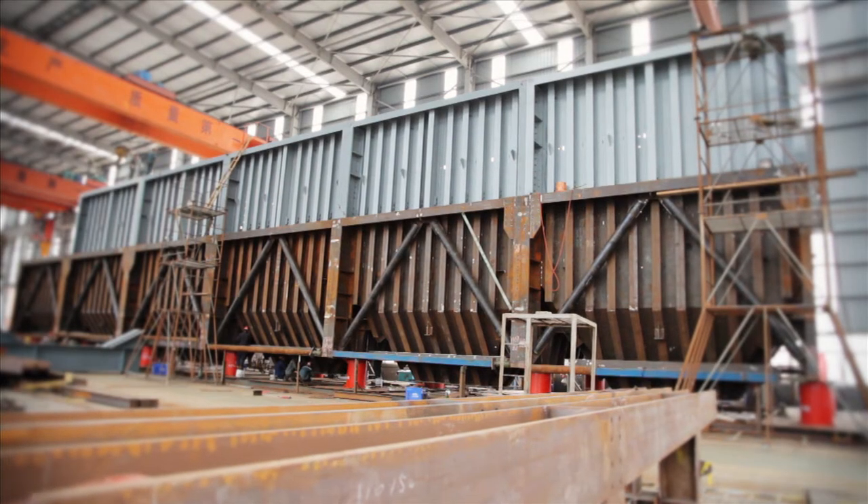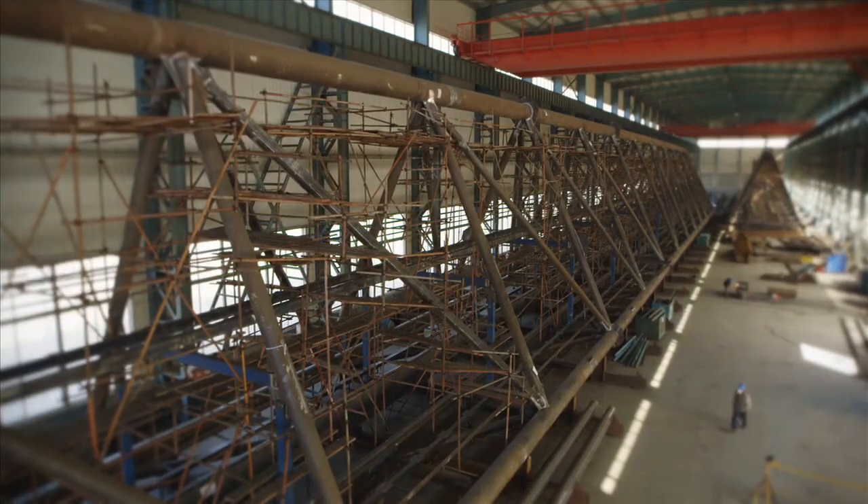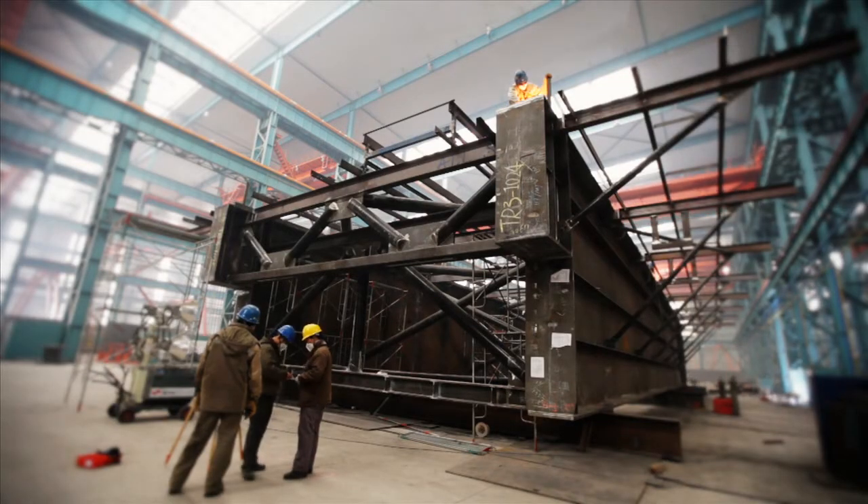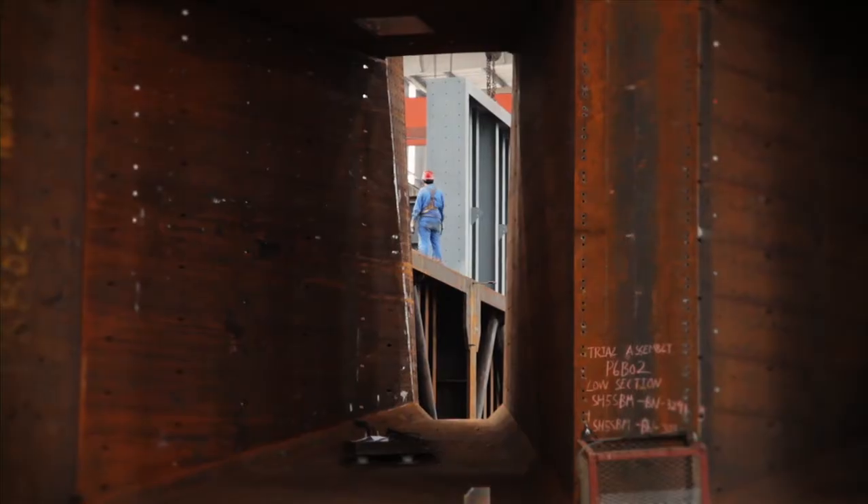Sinostruct's fabrication base in the industrial giant of China involves long-term partnerships with privately owned fabrication workshops chosen for excellence in technical capability, safety, and a commitment to delivery timelines.